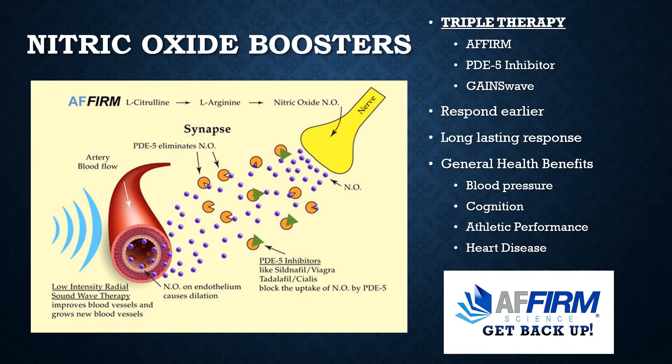Dr. Brandeis came up with the concept of triple therapy, which is a nitric oxide booster, a PDE5 inhibitor, and shockwave therapy. Patients tend to respond earlier to treatment and have a longer-lasting response. Nitric oxide boosters also have general health benefits like naturally lowering blood pressure, improving cognition and athletic performance, and reducing the risk of heart disease. As men age, their endogenous production of nitric oxide declines significantly. Stimulated nerves release nitric oxide, which crosses the synapse and stimulates a blood vessel. The other way to increase nitric oxide crossing the synapse is to block the enzyme PDE5 with a PDE5 inhibitor like Viagra or Cialis, allowing more nitric oxide to stimulate the blood vessels.